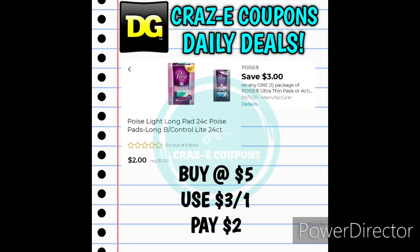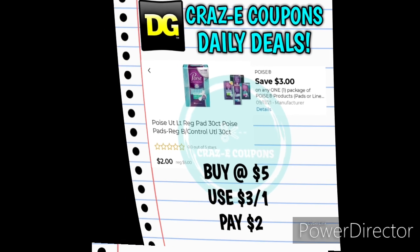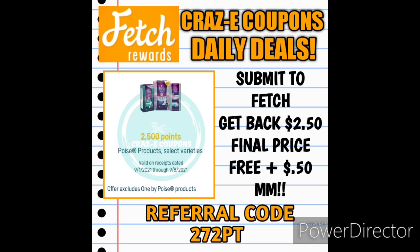Next up we have some Poise deals. These $3 off one digital coupons are working on the Poise products that are priced at $5 each. Pick up one at $5, use that $3 off one digital coupon, and that's going to leave you paying $2 out of pocket. It gets even better because on Fetch Rewards we have 2,500 points back when you purchase any Poise products — that does exclude the one by Poise products, so make sure you don't pick up those. Submit your receipt to Fetch Rewards, get back $2.50, and your final price is completely free plus a $0.50 money maker.